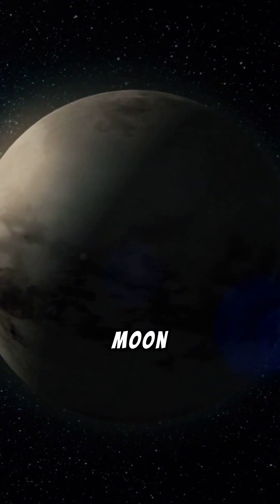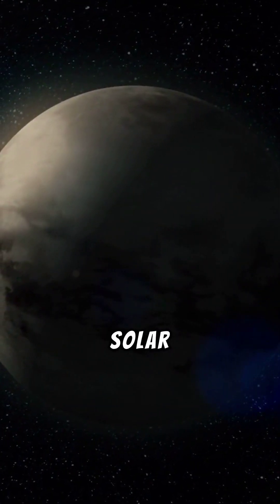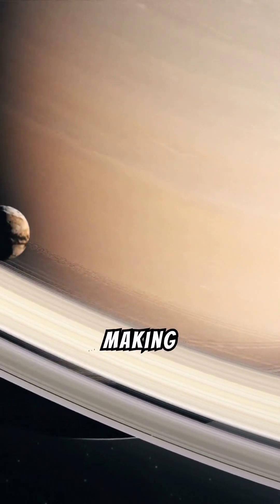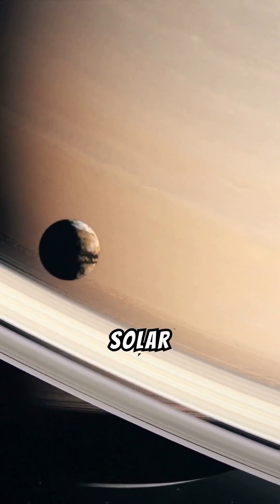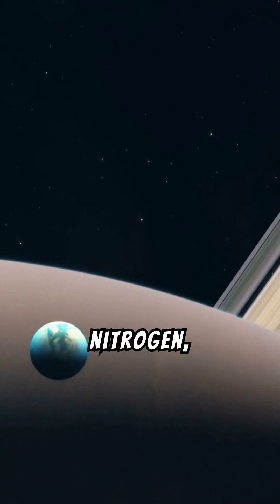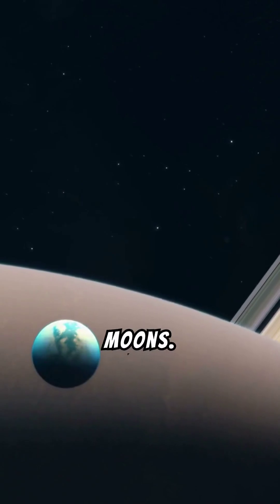Meet Titan, Saturn's biggest moon and one of the most intriguing places in our solar system. Did you know that Titan is even bigger than Mercury, making it the second largest moon in the entire solar system? It's the only moon with a thick atmosphere, mostly nitrogen just like Earth's, which is rare among moons.